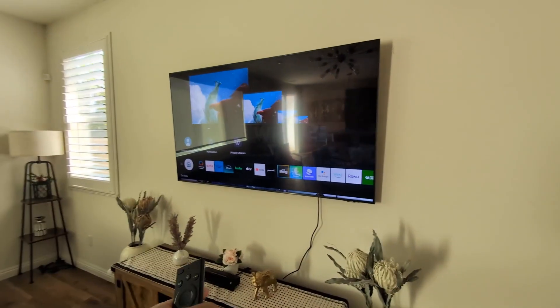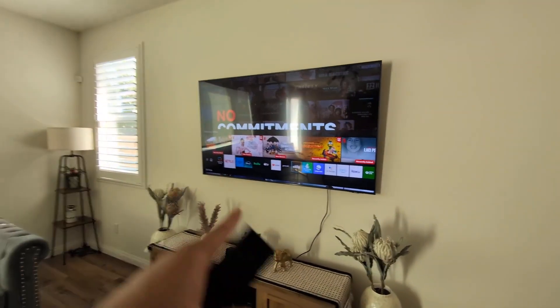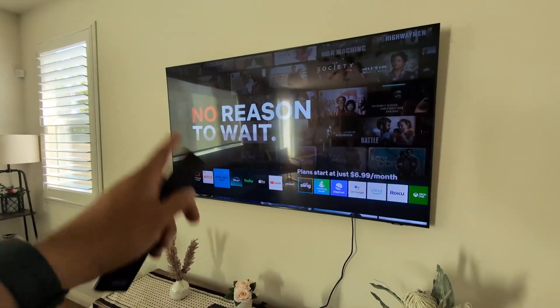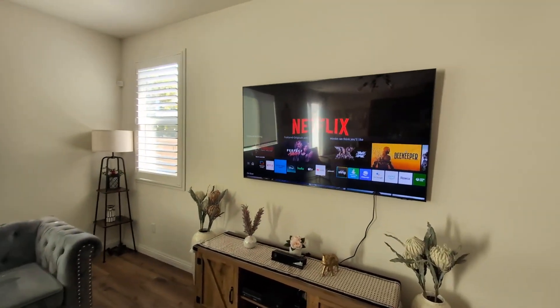It is a smart TV, so you are going to get all the different apps already integrated into the Samsung TV. You are going to get Netflix, Prime Video, Disney+, Hulu, Apple TV, YouTube — pretty much all of it. So it's great.